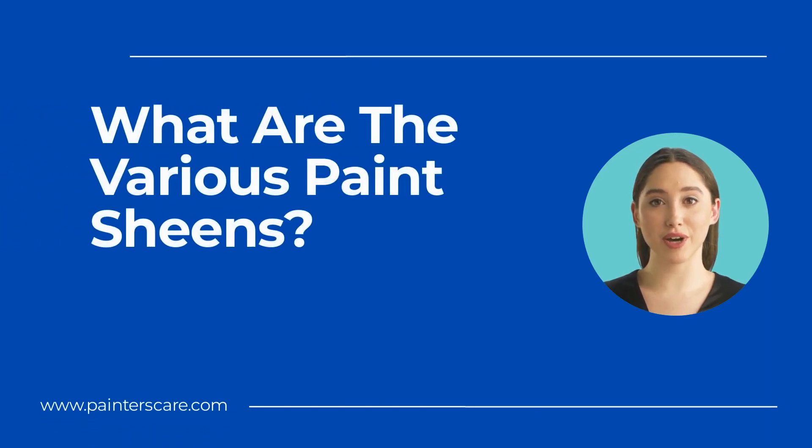As a paint professional, clients often ask: what are the various paint sheens? The answer is as follows: flat, matte, eggshell, satin, semi-gloss, and gloss. I'll examine each sheen in more detail and list the pros and cons so you can choose the best sheen for your next painting project.